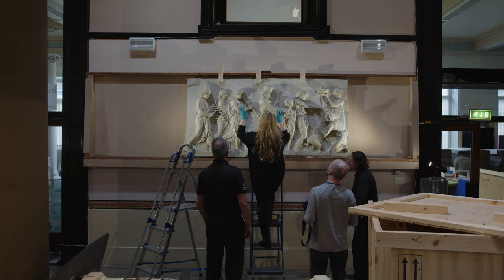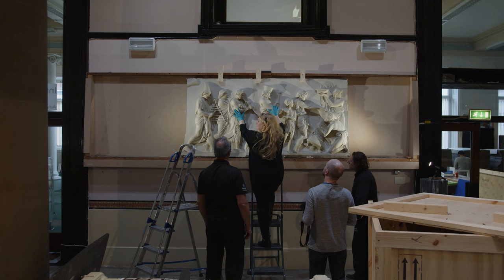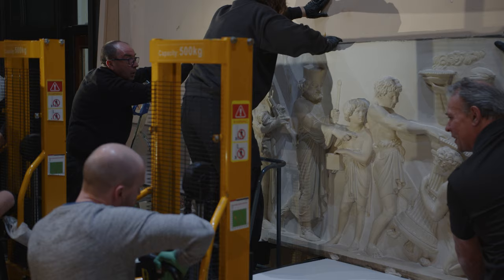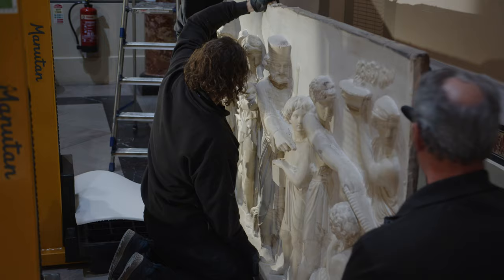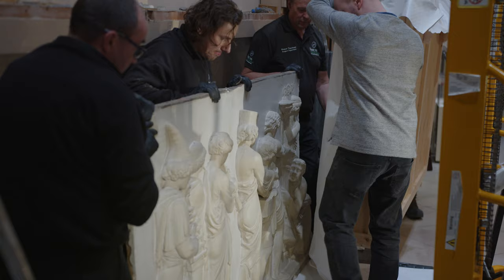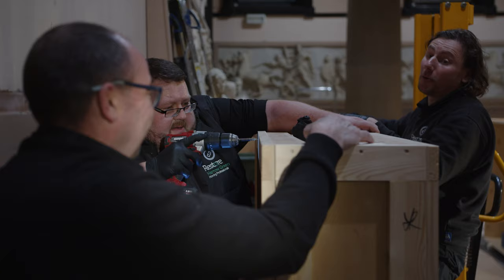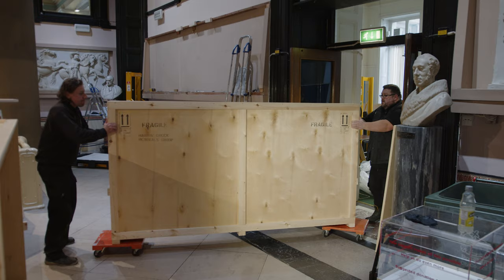I think we've got a solid method now for safely separating the sections of the frieze. Some pieces have separated really easily; others we've been happy structurally to leave together, and that's a bonus — anything we don't need to separate we won't. It's all about the object and making sure that it's safe and cared for for future generations to enjoy.